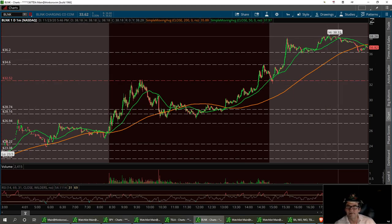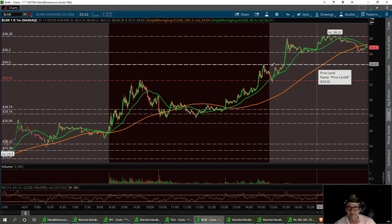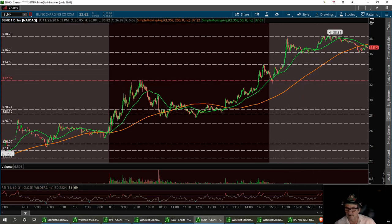Resistance to break today is going to be that $38 area — what a great run on this. So our first support is $36.20, then $34.60, and $32.52. Centron came out here and bashed us yesterday, so it could have a little bit of volatility. That could cause this stock to go back down to $32.52 and bounce back up for a strong buy.